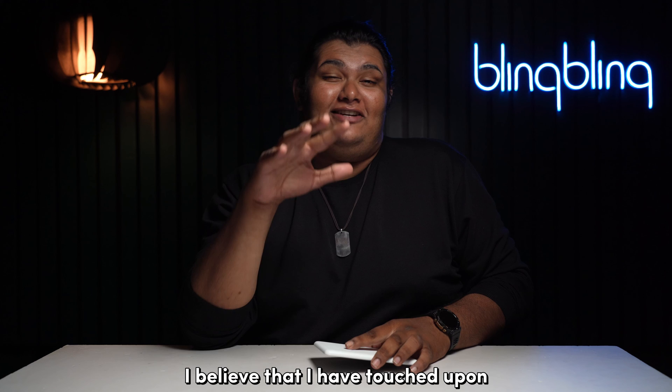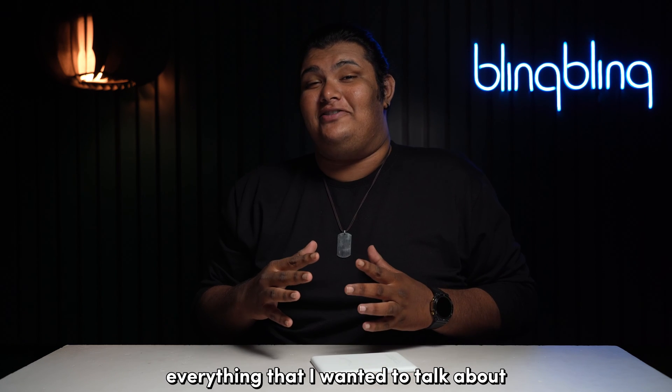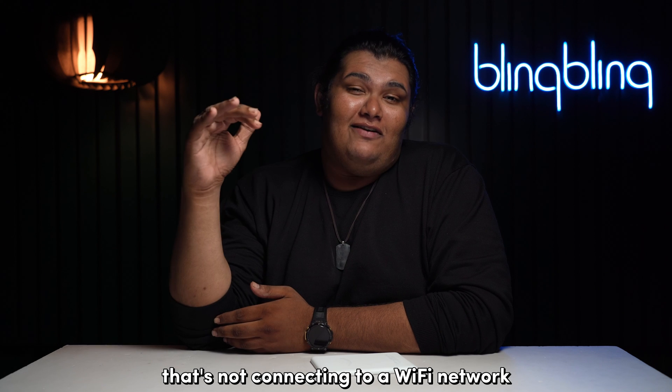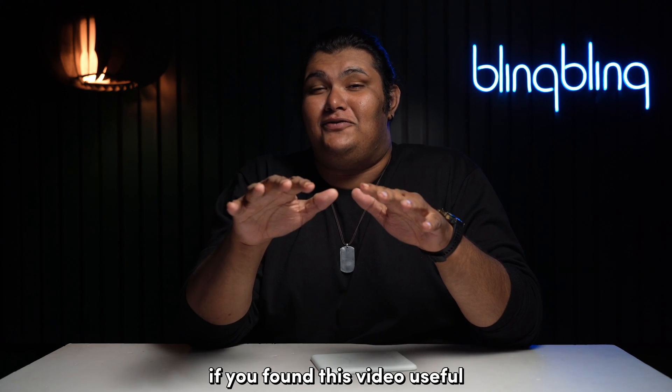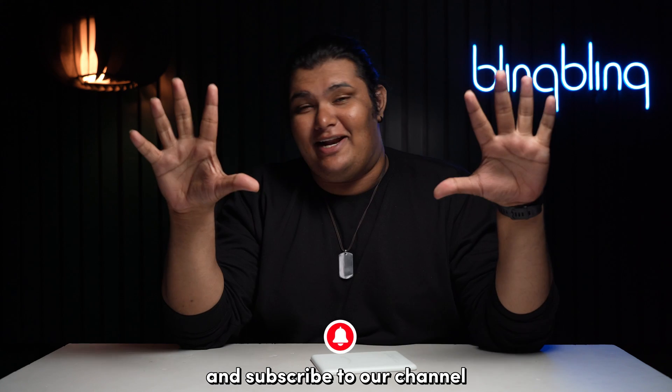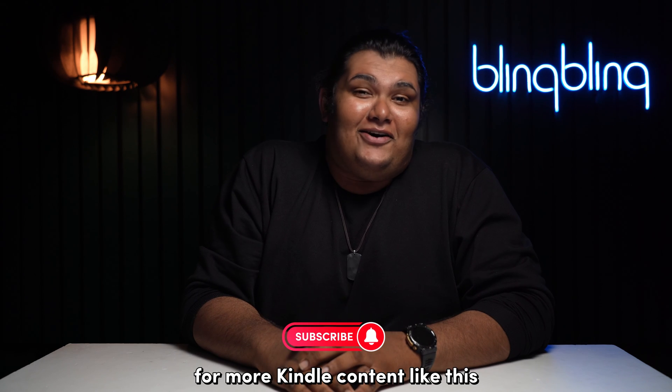And with that, I believe I've touched on everything regarding fixing a Kindle that's not connecting to a Wi-Fi network. If you found this video useful, do comment your thoughts below, give us a thumbs up, and subscribe to our channel for more Kindle content like this.